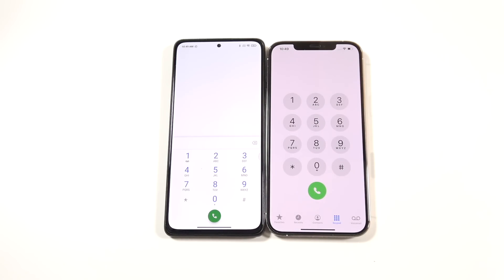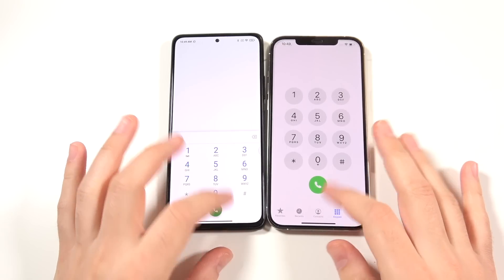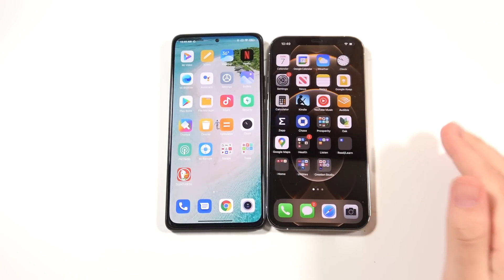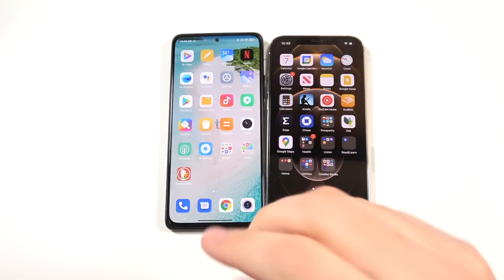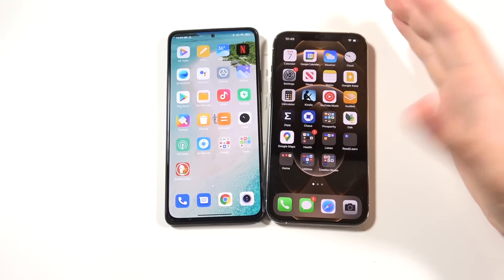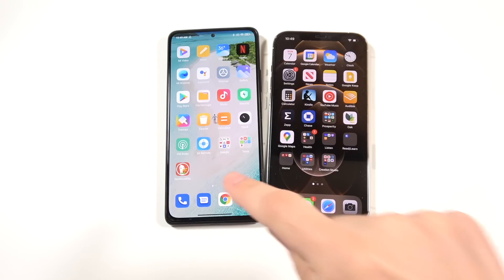Phone call quality is really dependent on where you are and band support. The iPhone does have 5G; this particular unit doesn't have 5G, and even if it did it probably wouldn't be as fast a 5G as what we have on the iPhone. There is a Redmi Note 10 5G version — let me know down below if I'm correct on that — but I would like to see this with 5G. This phone here is an LTE device, which is kind of a step back.